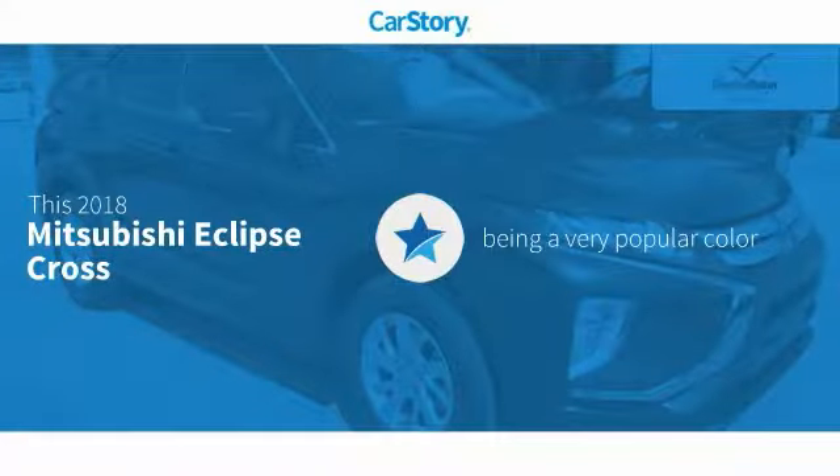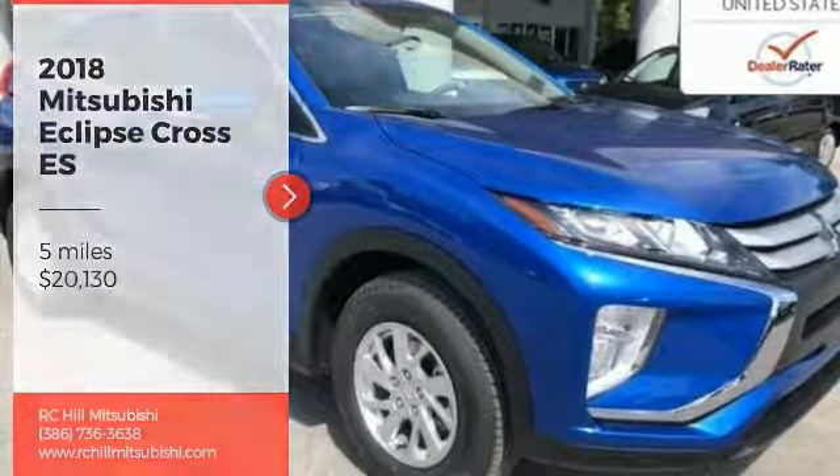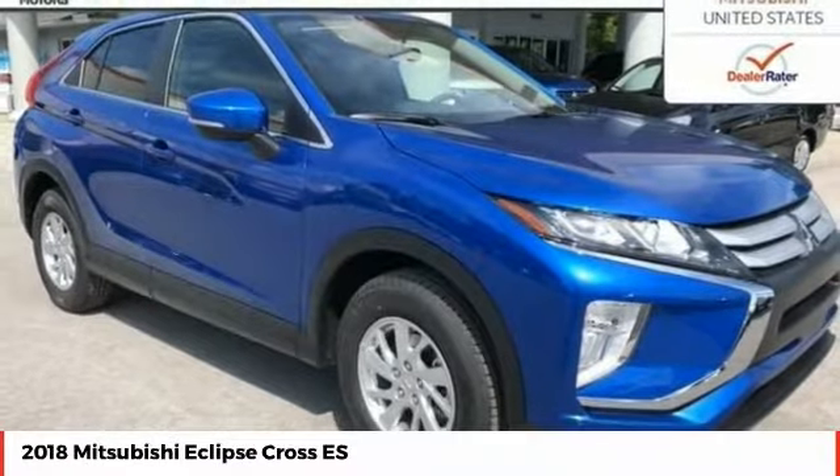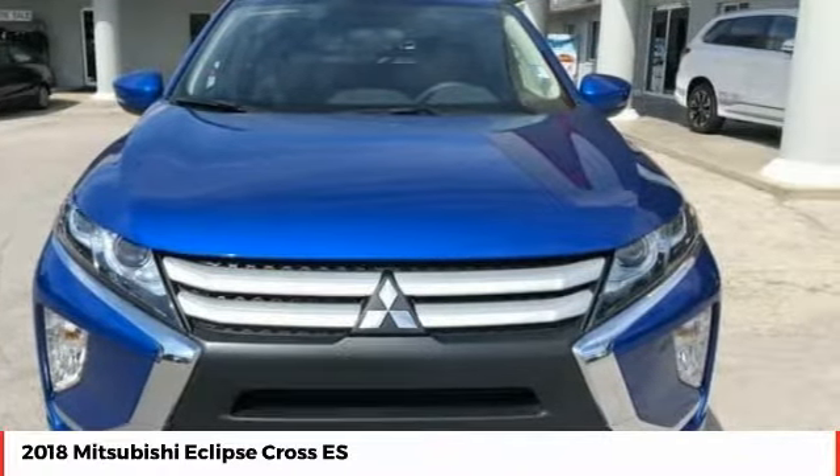CarStory research indicates this vehicle as being a very popular color. Take a ride in the 2018 Eclipse Cross. The Mitsubishi Eclipse Cross is a good-looking crossover with bold styling.